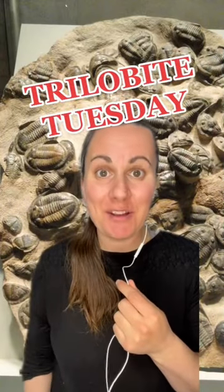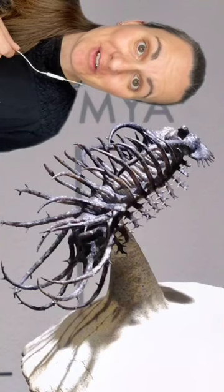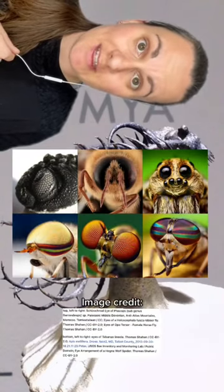It's Trilobite Tuesday, so it's time to learn some more fun facts about trilobites! Trilobites were some of the first creatures to have complex eyes. They had compound eyes like other arthropods, such as insects, have today.